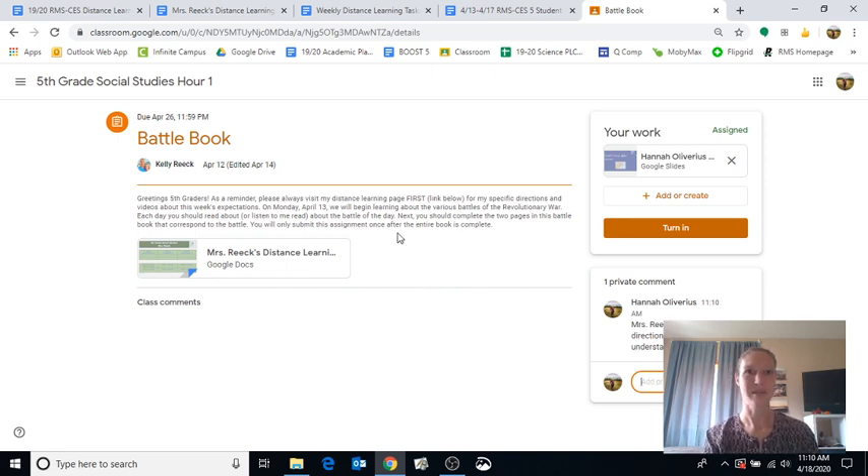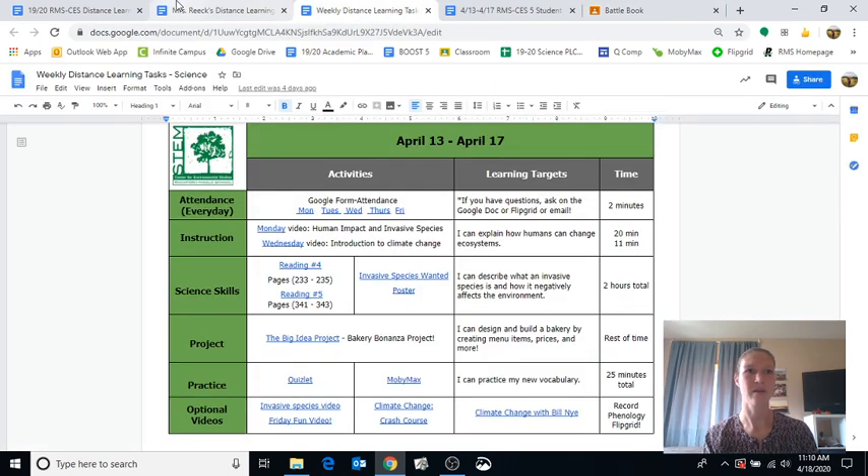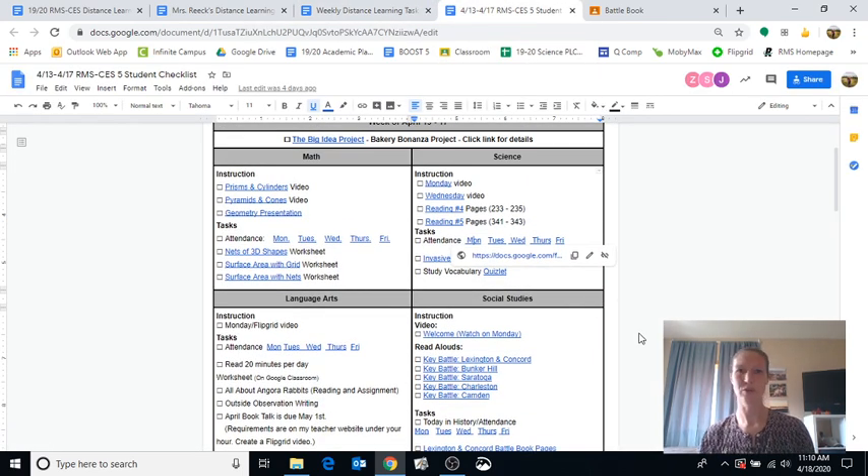I'm done with social studies for the day. I'm going to move on to gym — do my attendance and my 20-minute video. Please make sure you do your attendance. A big, helpful thing is this checklist — as you go through, actually cross off things as you complete them. It makes you feel way more accomplished when you get to check things off. I've done this, I've done that — I'm ready to go.